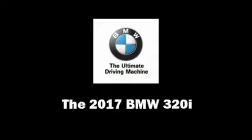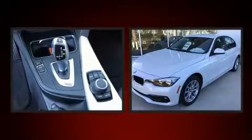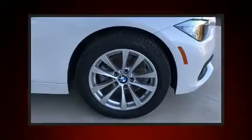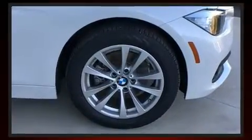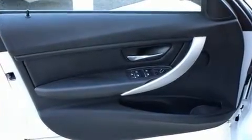You can expect a lot from the 2017 BMW 320i. It features an automatic transmission, rear-wheel drive, and a two-liter four-cylinder engine. The engine breathes better thanks to a turbocharger, improving both performance and economy.